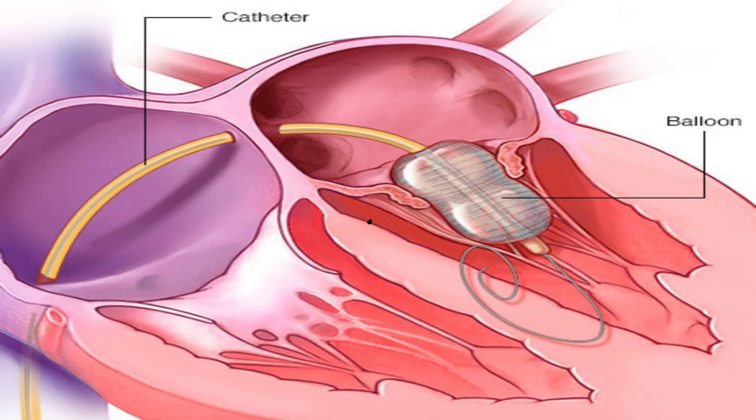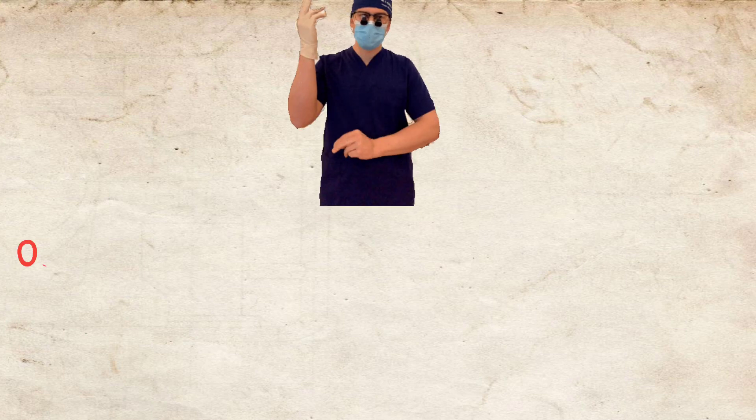In PTMC, a balloon is placed across the mitral valve, inflated, and the mitral valve is opened. This is usually done in females before pregnancy if they have mitral stenosis.